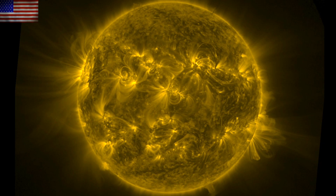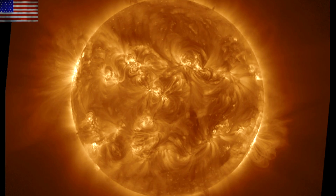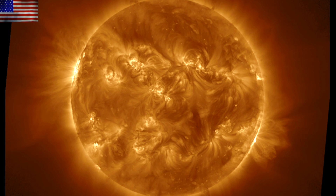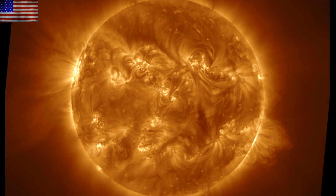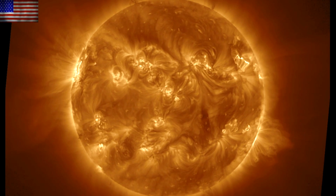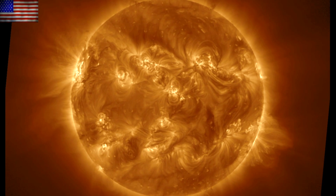Today we're awaiting the CME impact, watching for more eruptions, and we've got some great articles on deck. The last 24 hours on the sun was a relatively calm day, with the primary event being a filament release top right that exploded beautifully into space, away from the Earth.